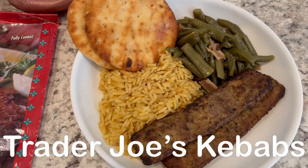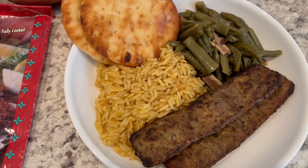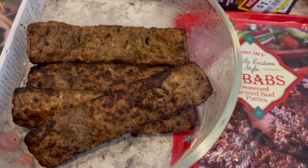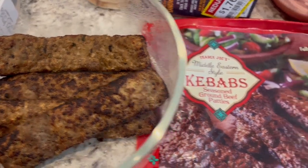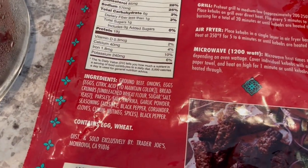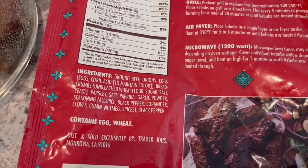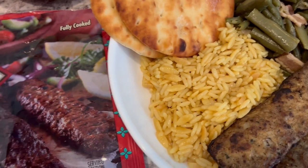Most of our dinner tonight is courtesy of Trader Joe's. We are having these beef kebabs that I've had in my freezer for a while. You get quite a few in the package and they're pretty big — this is what's left after we've served our portions. The main ingredient is ground beef with lots of spices: coriander, black pepper, cumin, nutmeg, and more.